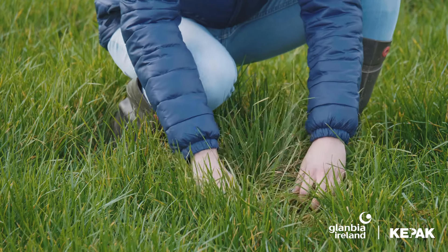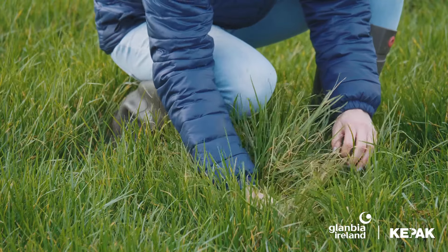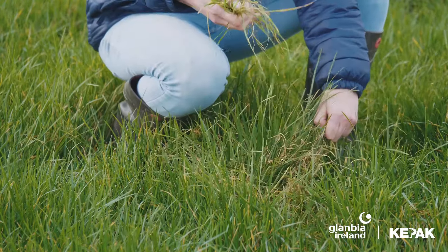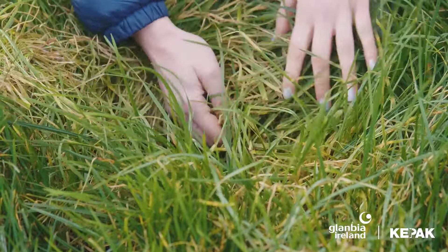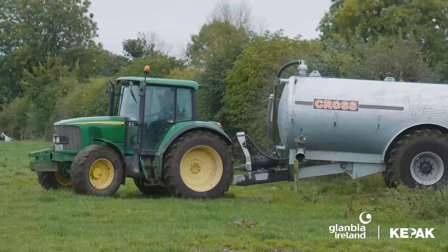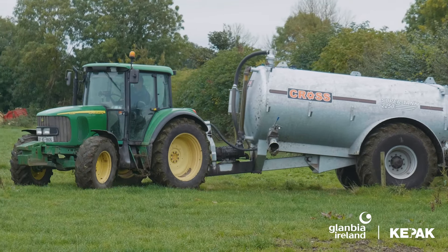The second area we put a huge focus on is grassland management. We feel working with farmers within the club there's huge potential, especially on beef farms, to improve the grassland management side of things. The first thing we look at is your soil nutrient management. Taking soil samples is very important, or looking at most recent soil samples, and putting a nutrient management plan in place based on what your soil needs and what soil structure you have available to you.